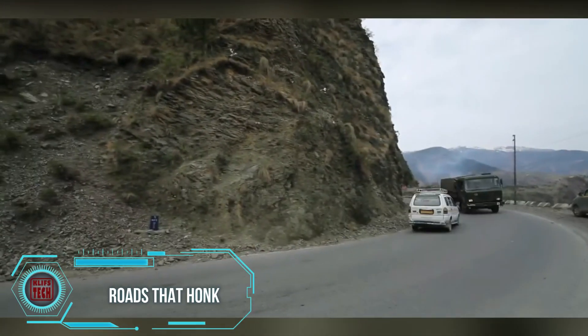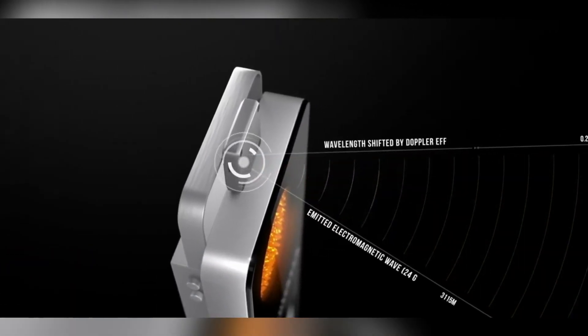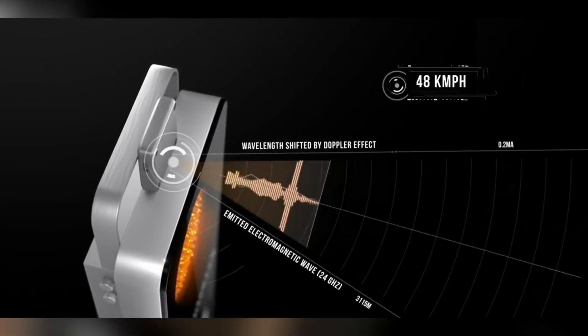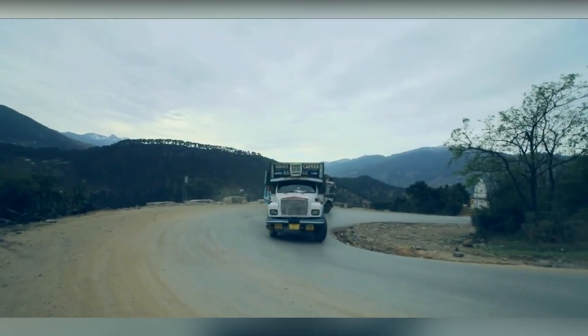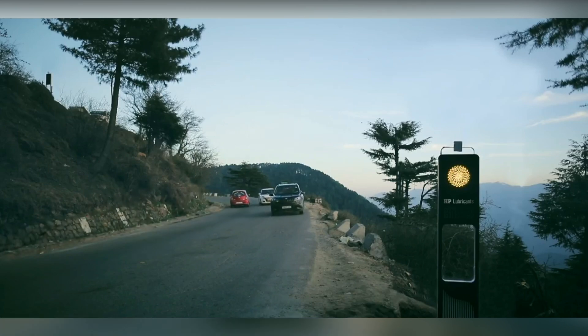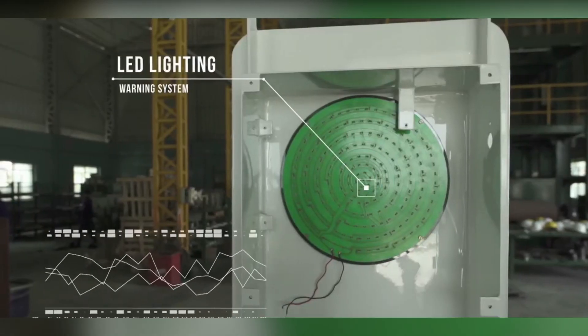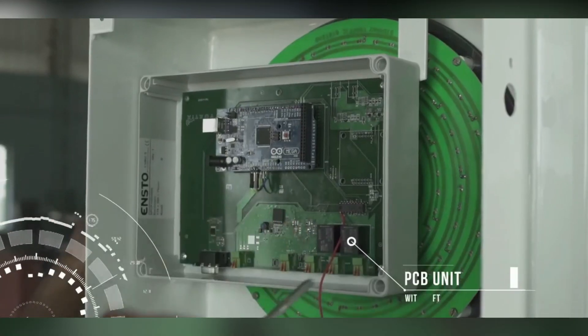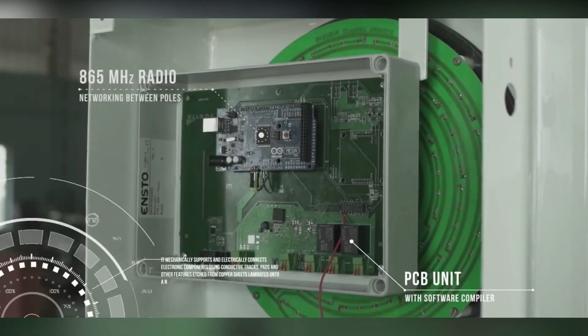Roads that Honk introduces an innovative approach to road safety, with smart poles that issue audible signals to alert drivers. This technology has been implemented on the JAMA-Renegar Highway, known for its challenging and winding terrain, making it prone to accidents. The smart poles on this highway assess the speed of vehicles, establishing communication among themselves to provide timely warnings to drivers. This proactive system aims to enhance safety by offering crucial alerts, potentially reducing the frequency of accidents. The success of Roads that Honk on the JAMA-Renegar Highway suggests its potential extension to other Indian highways in the future.